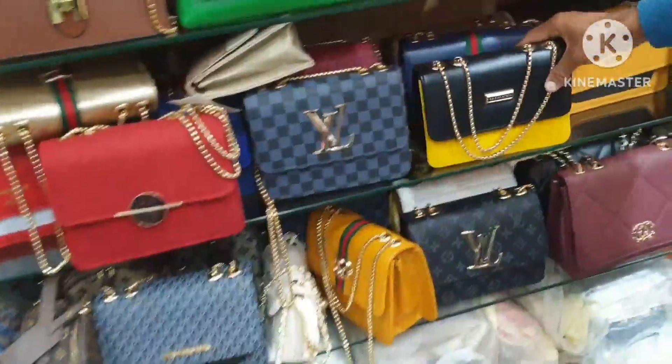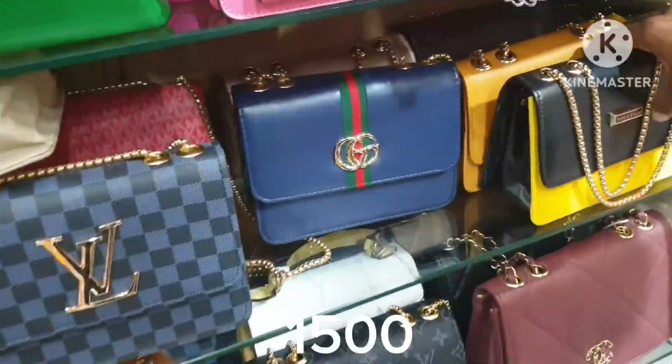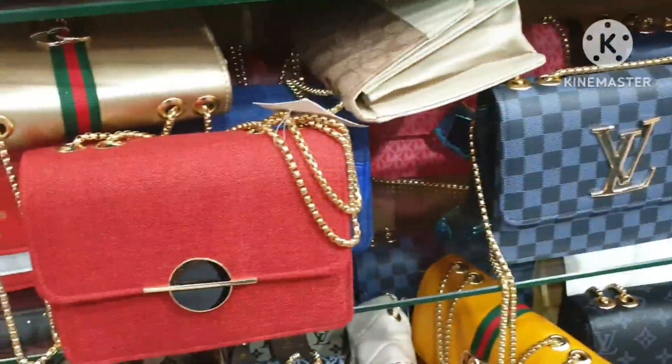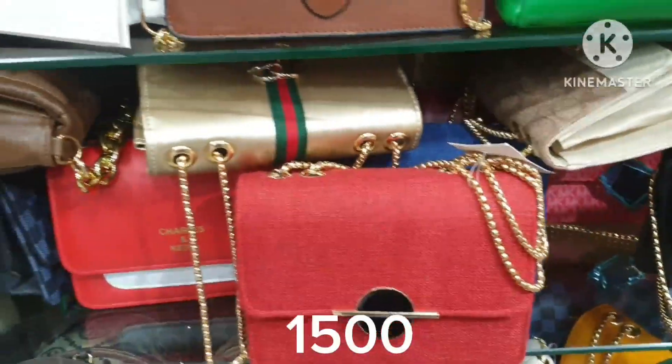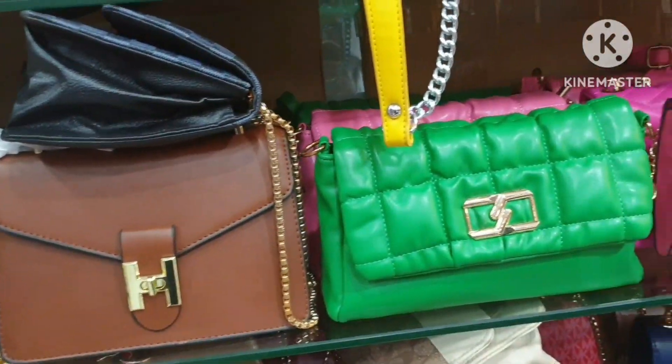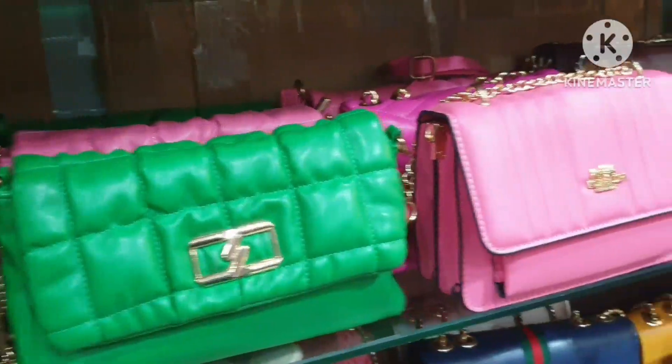This is a brown bag, yellow, blue, black — these are 1500 bags. This is a red one. This is a golden one. You can buy this bag for 1500.